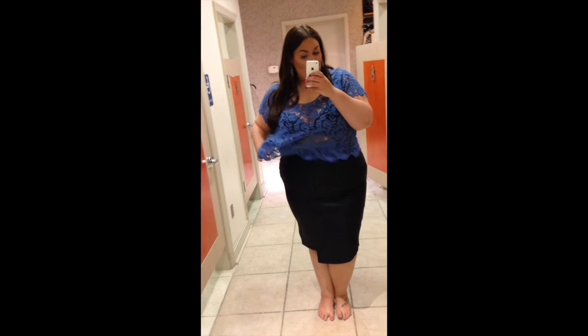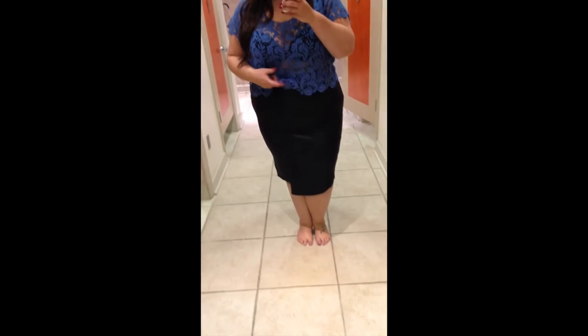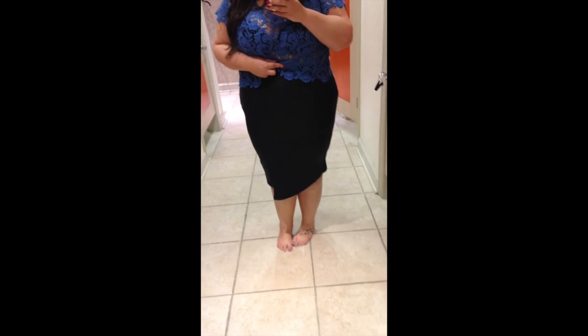Now I'm wearing this blue lace crop top — I absolutely love it, I actually purchased that. However, the skirt I did not find flattering at all. It has this asymmetrical hem and I did not like the way it looked on me. I wanted to love it but I didn't. It also has this faux suede detailing, and both of these items are in a size 3.